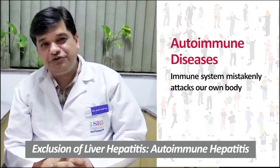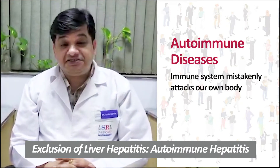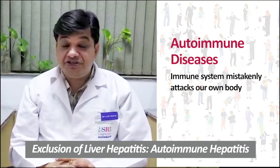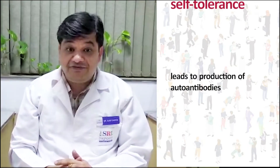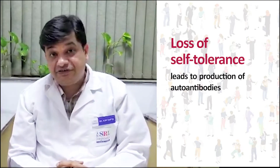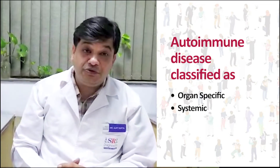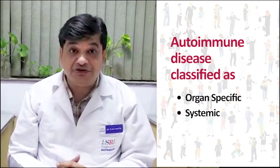Let's talk about autoimmune liver disease. Autoimmune diseases are diseases where our immune system mistakenly attacks our own body, and loss of self-tolerance leads to the production of autoantibodies that react with our own antigens. Autoimmune diseases are classified into organ-specific and systemic autoimmune disease.